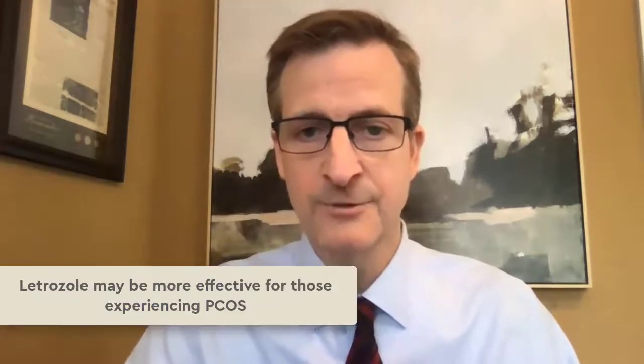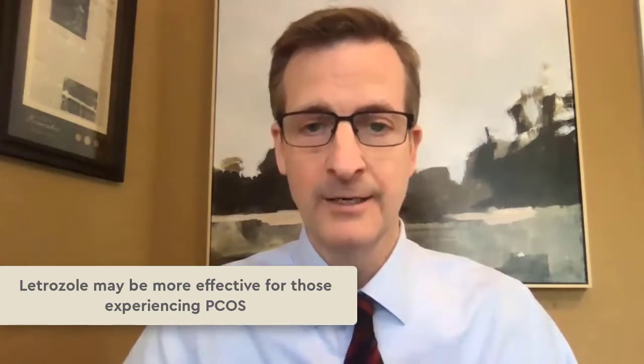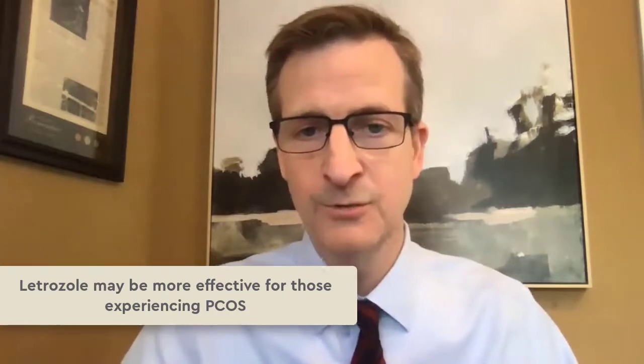These are both anti-estrogens used primarily for breast cancer, but there have been extensive research studies showing that they can be effective for fertility as well. One study showed that Letrozole may be better for patients with polycystic ovary syndrome, and Tamoxifen and Letrozole can be used for patients who develop a thin lining on Clomid.